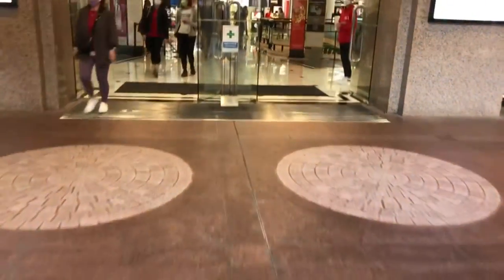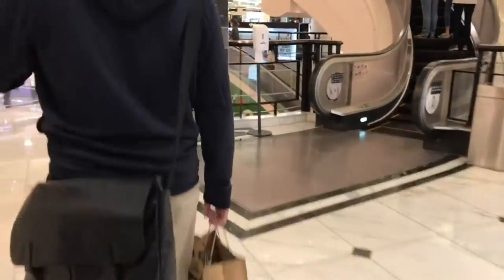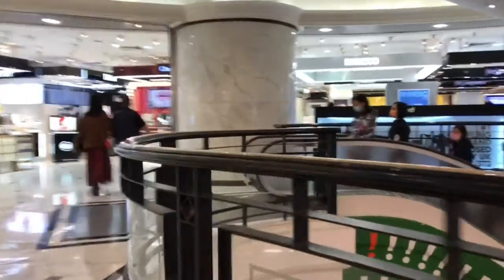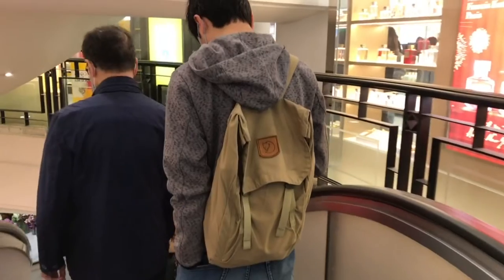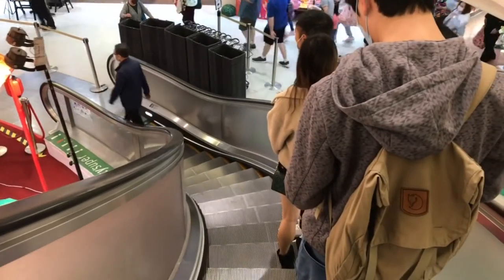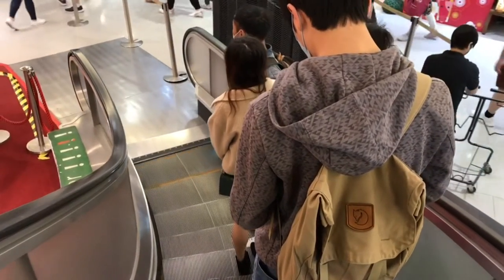We're now taking you to a very special escalator. Most escalators go straight down or straight up, but this one is a little bit different — it goes around. It's a spiral. I'm going to take you down on this very special escalator. As you can see, it turns — it spirals. I don't know if there are any other escalators this special anywhere else. If you know, let me know — put it in the comments.